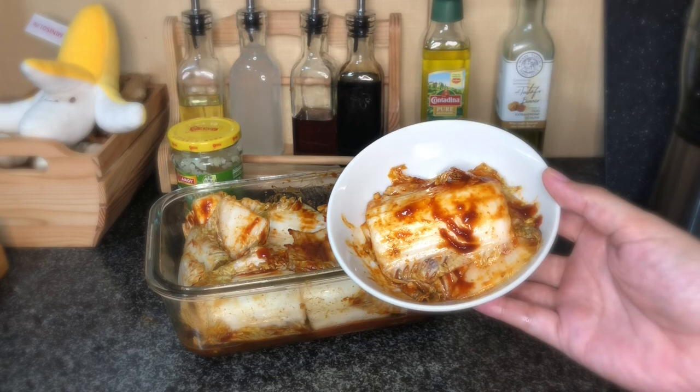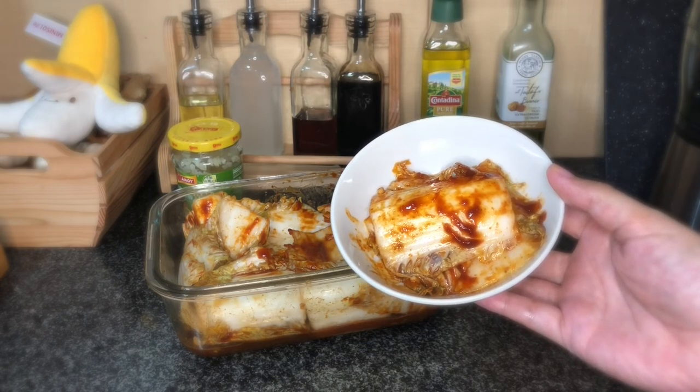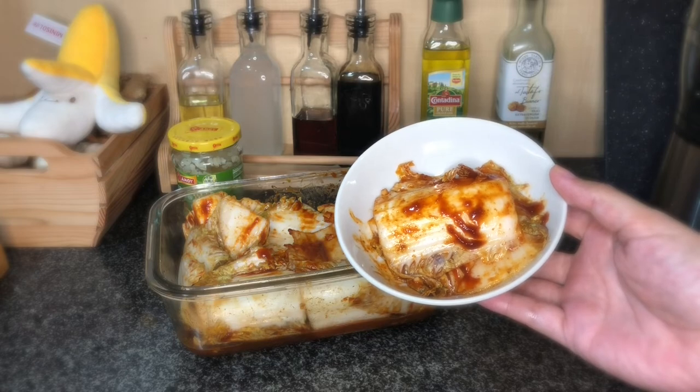After several days of incubation, the kimchi should be ready. Refrigerate them afterwards to keep it fresh and tasty.